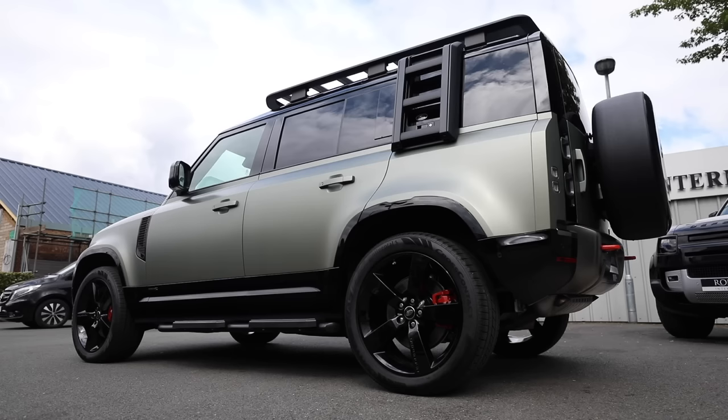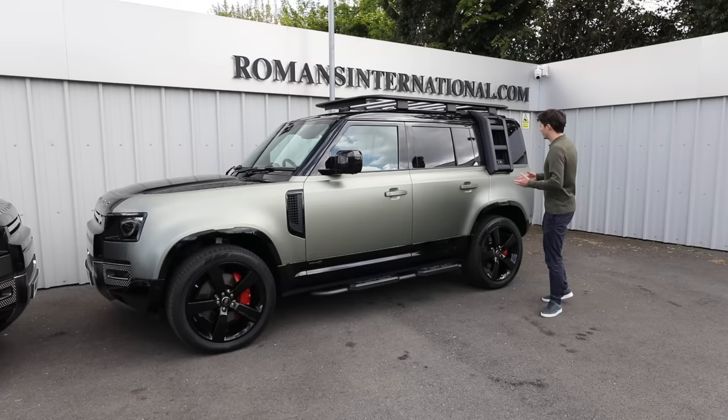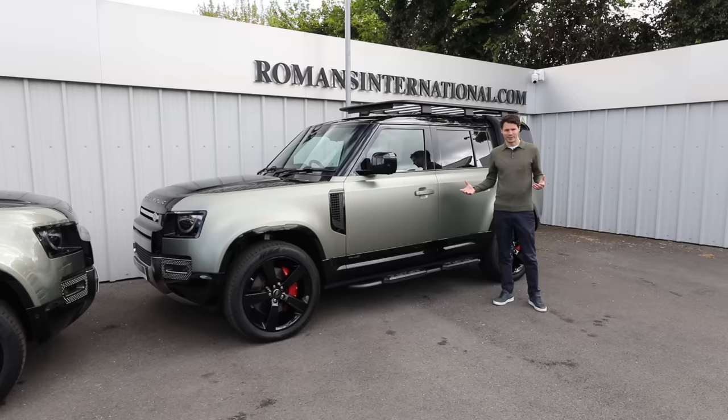Having five doors makes it so much more convenient if you've got kids or anyone going in the back, just to get in and out. With the 110 you also get the option of a third row of seating — two more seats right in the back — so you really can get more passengers and more stuff in the 110.